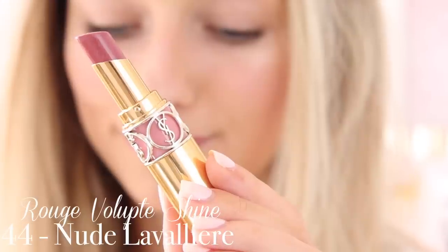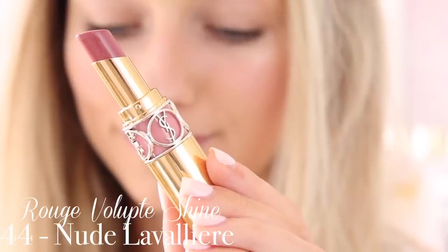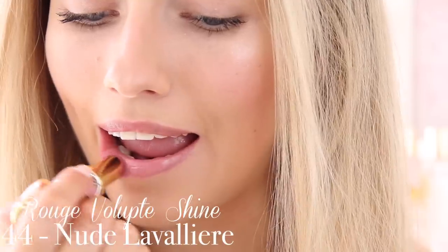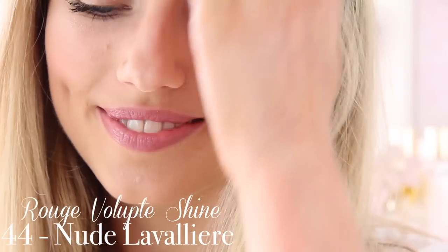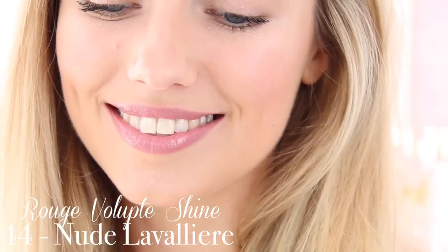The first one I'm going to show you is the one I'm wearing on my lips now and it's probably my ultimate favourite — it's actually my everyday lipstick. I literally pretty much wear this every single day. It's shade 44, which I believe is called Nude Lavalier. This is just the easiest colour to wear in the world. It's basically the perfect pinky nude — not too pink, not too brown — really young and fresh and pretty. It's so nice for spring and summer.